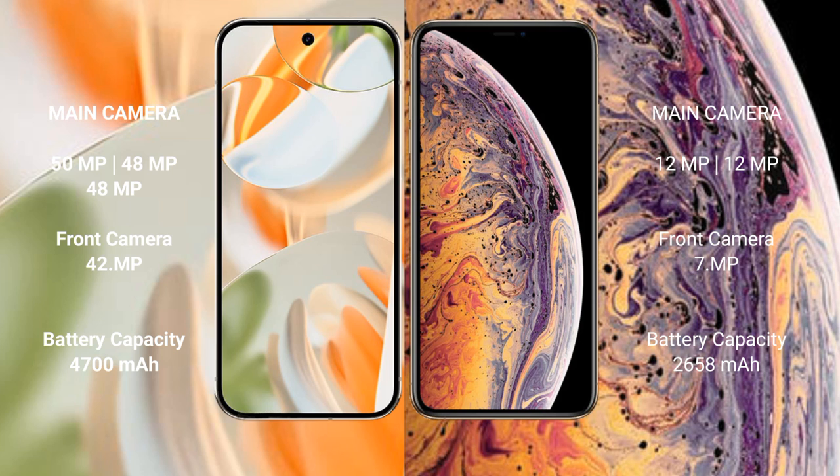Google Pixel 9 Pro has a 4600mAh battery with 27-watt fast charging support. iPhone XS has a 2658mAh battery with 20-watt fast charging support.